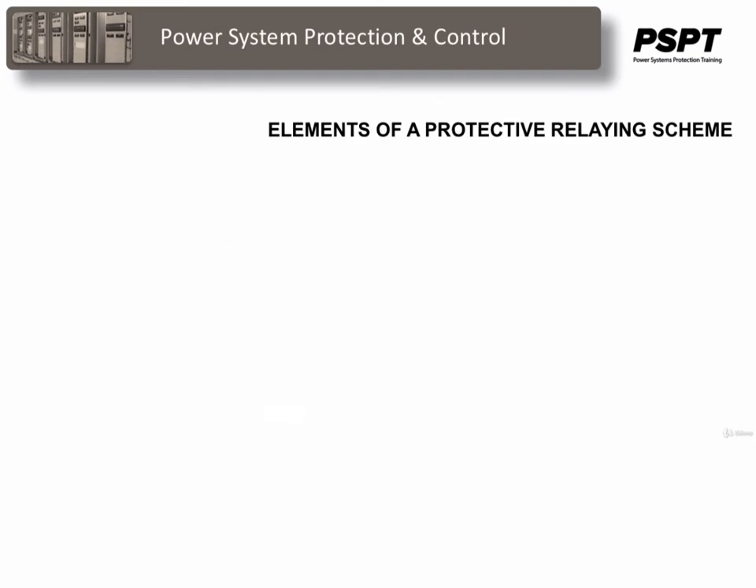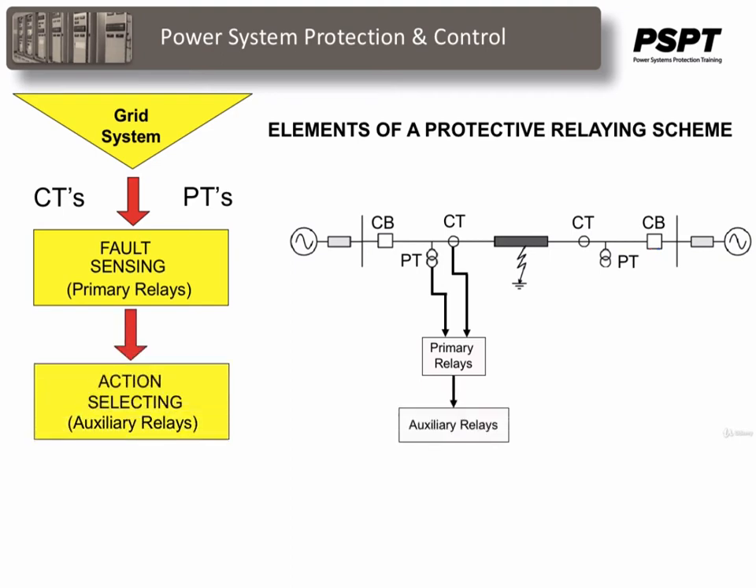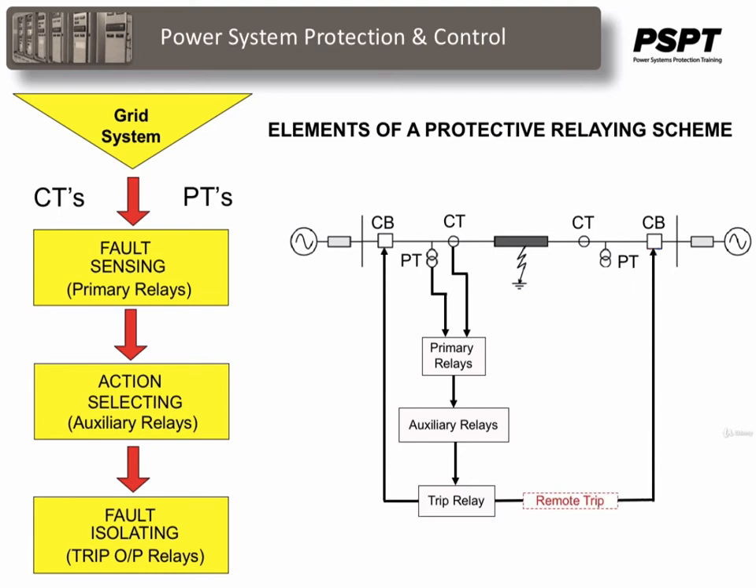A complete protective relaying scheme consists of the following components or elements. Fault sensing or primary relays, along with current and voltage transformers, constitute the means by which actual system conditions are monitored by sampling the system conditions as they occur during fault conditions. Action selecting or auxiliary relays perform the logic path that the sequence for final tripping takes place. Fault isolating or trip output relays and DC control systems start with the battery banks, which are the source of tripping potential.